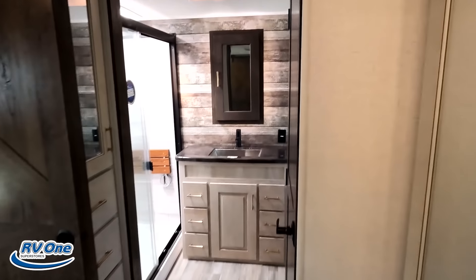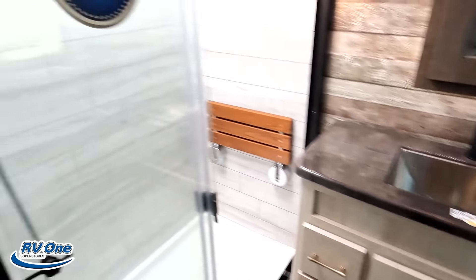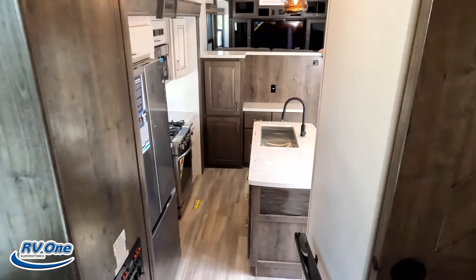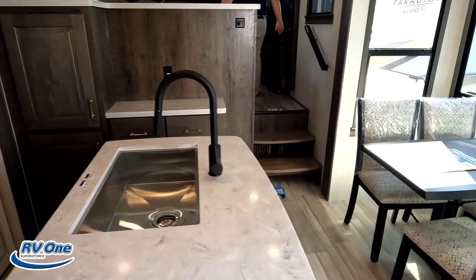Right here is the outside propane, and then right here is the auto leveling control. The outside of this fifth wheel looks great, but the inside looks even better — let's go take a look.